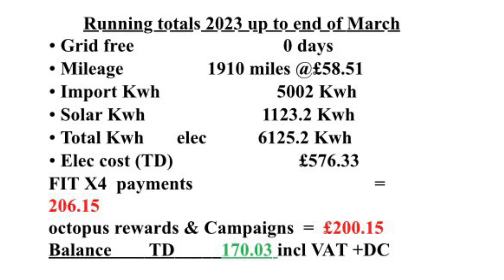To summarise up until the end of March 2023 — from January — we've had no grid-free days yet. We've done 1,910 miles at a cost of £58.51. We've imported 5,002 kilowatt hours and had 1,123 kilowatt hours from our solar, giving a total of 6,125.2 kilowatt hours. Our electricity cost is £576.33. We've had a first fit payment of £206.15 and Octopus rewards totalling £200.15, bringing our utility bill balance to £170.03 including VAT and daily charges.